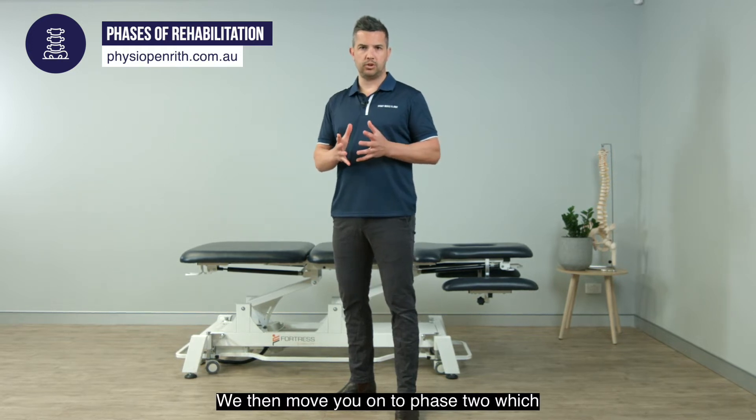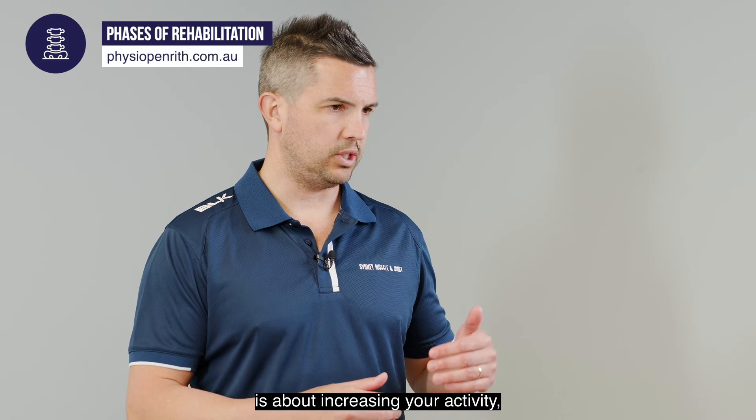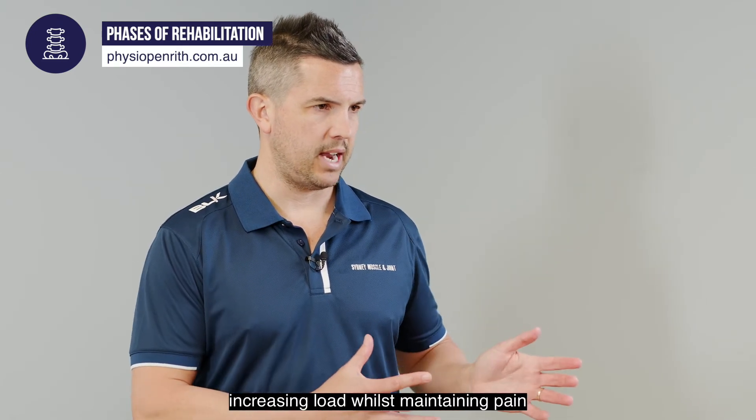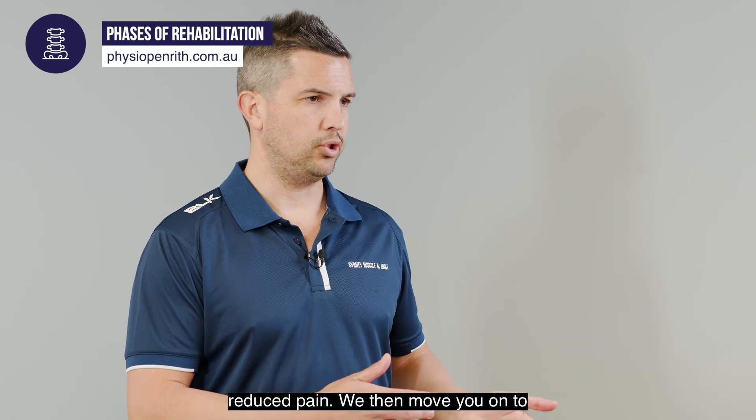We then move you on to phase two, which is about increasing your activity and increasing load whilst maintaining pain or having reduced pain.